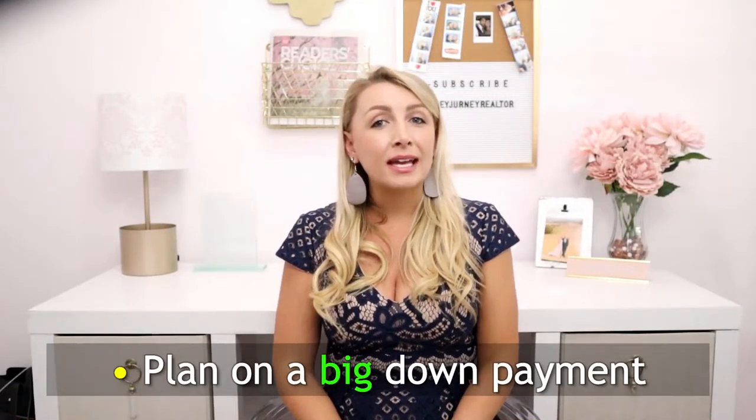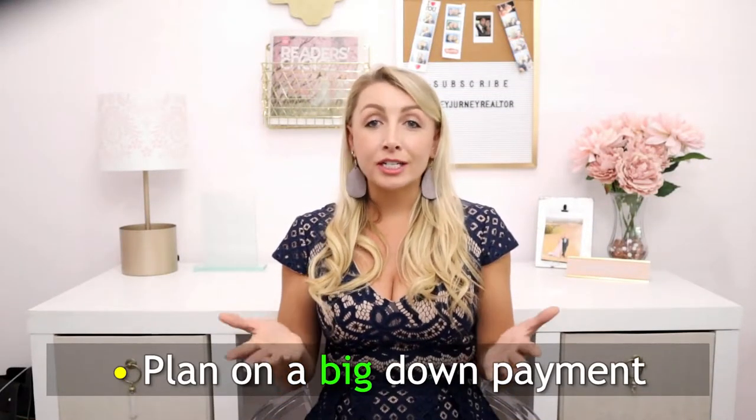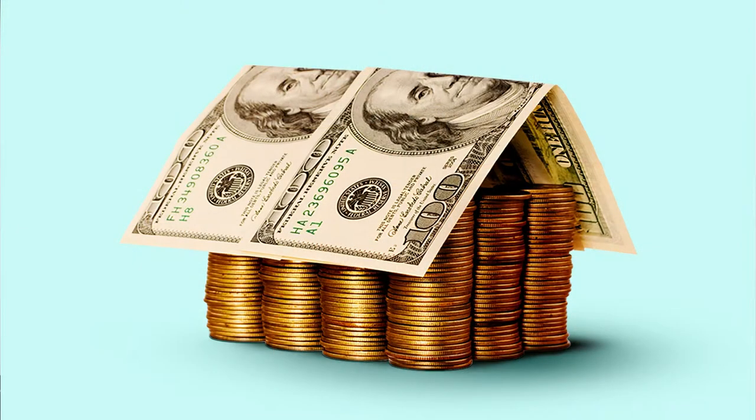Plan on a big down payment. Mortgage insurance isn't available for investment properties, so a 20% down payment is required to get financing, and putting even more down can result in a better rate. Also, keep in mind loan costs are generally higher for investment properties.